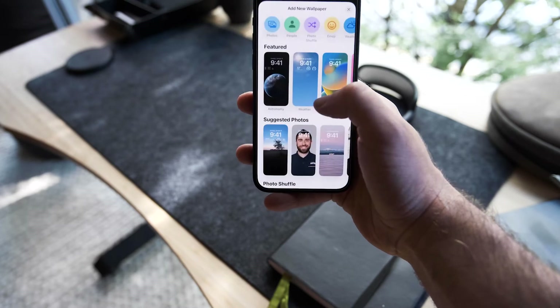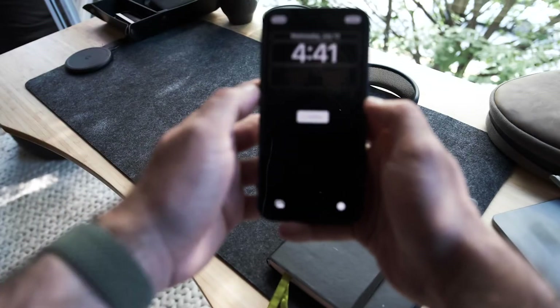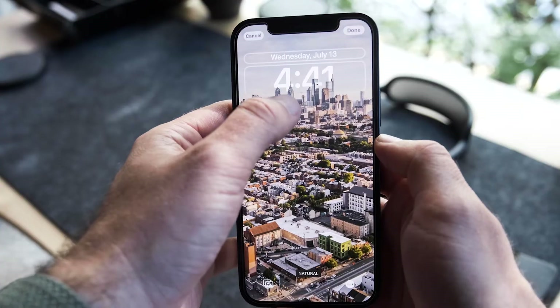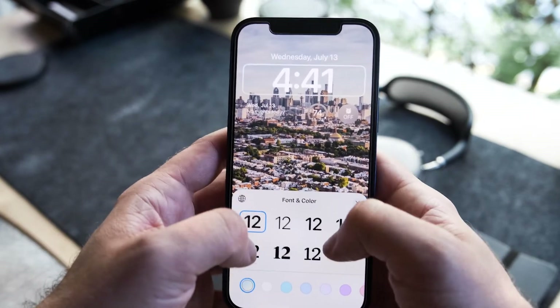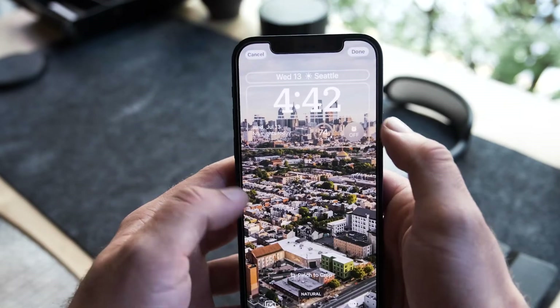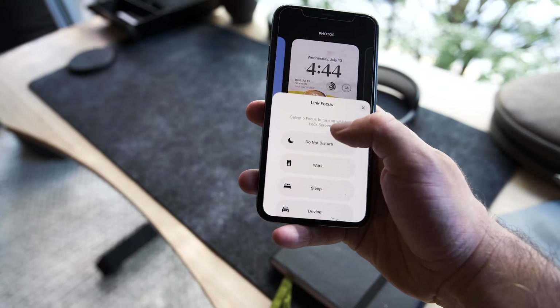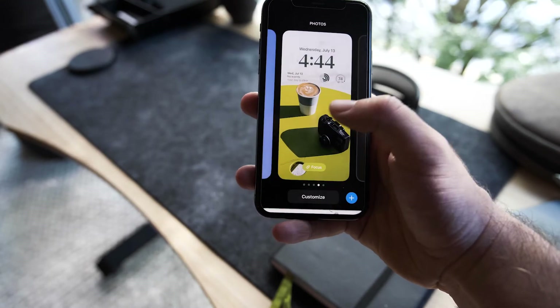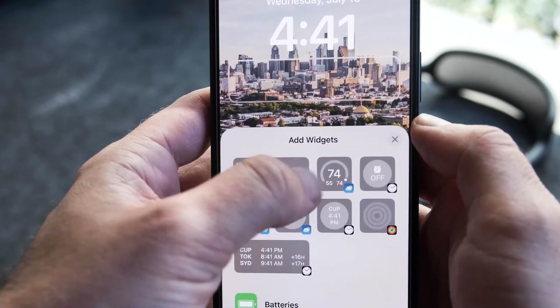The customization is truly intelligent and simple — force-touch, hit customize, and from there you can change the font, the color, and the image with so many options. The hardest part is honestly choosing what route you want to go. You can also attach lock screens to specific Focus modes, so as you switch Focus modes your lock screen changes — different widgets, no widgets, whatever you want based on the mode.